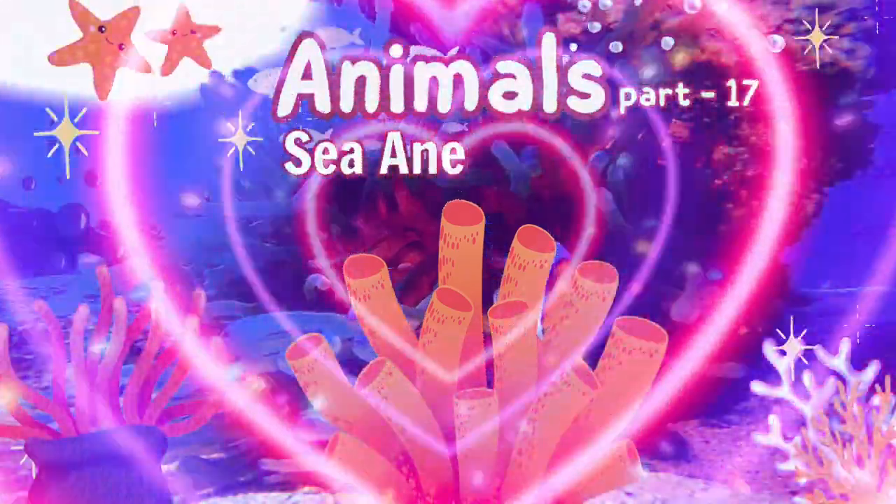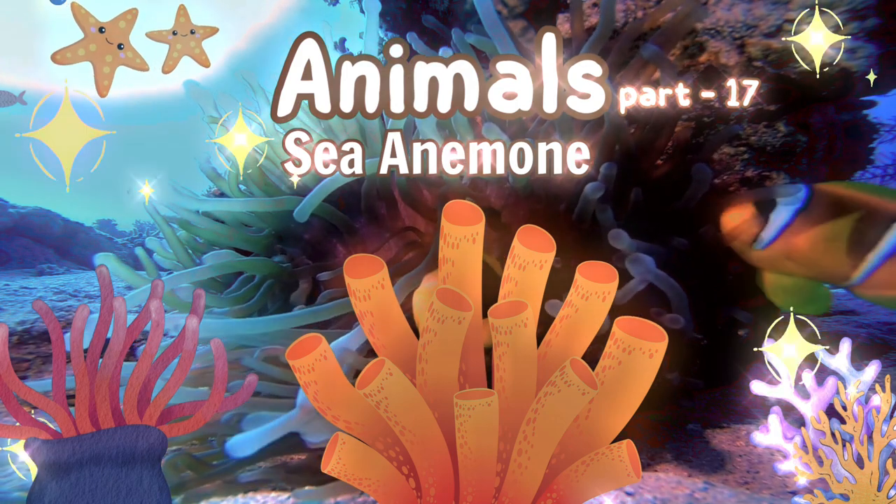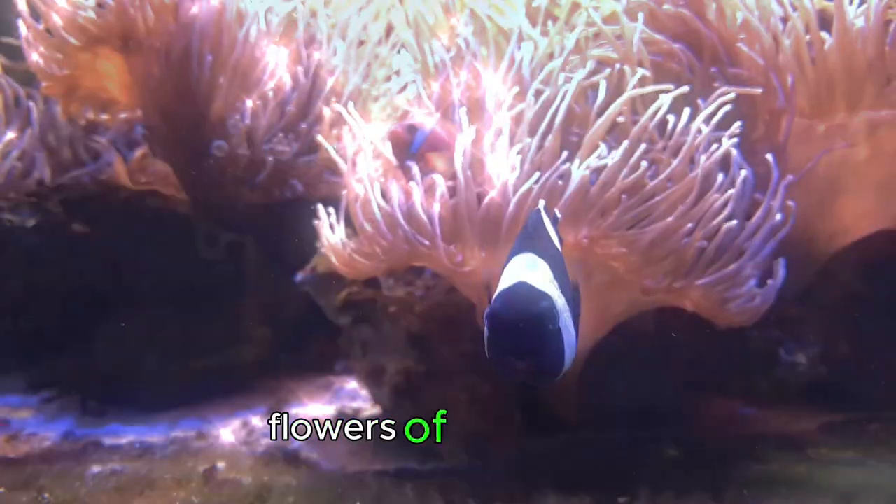Welcome to OnKid's channel. Anemones — flowers of the ocean.